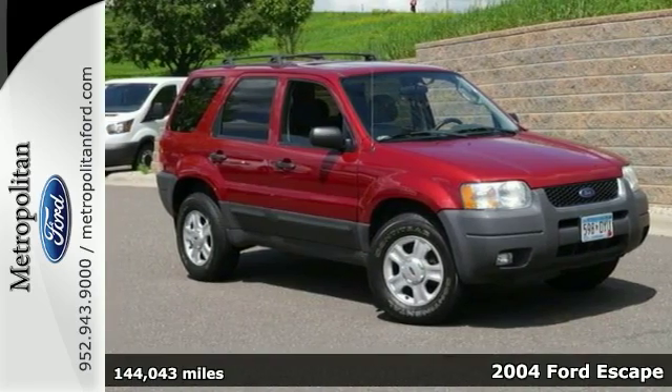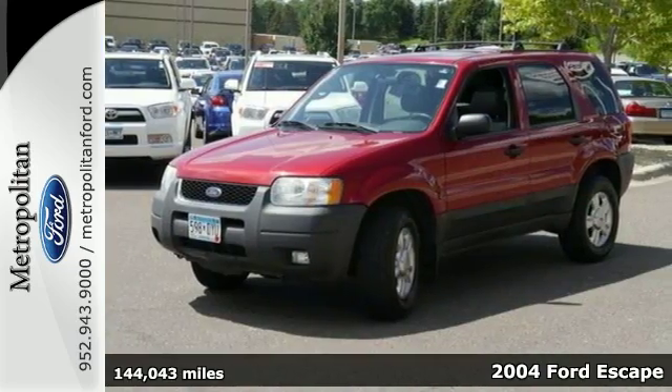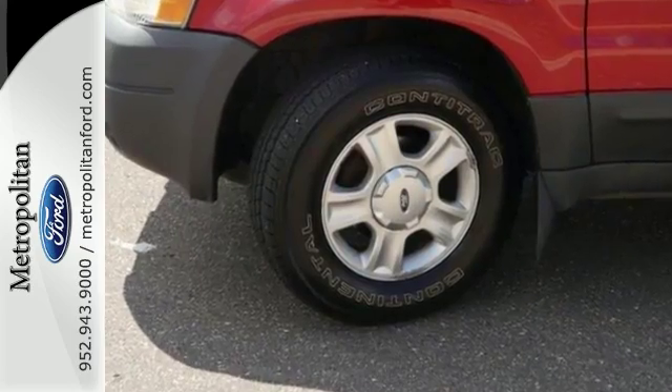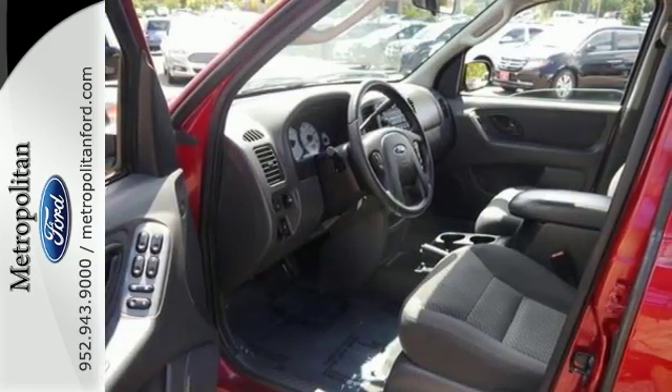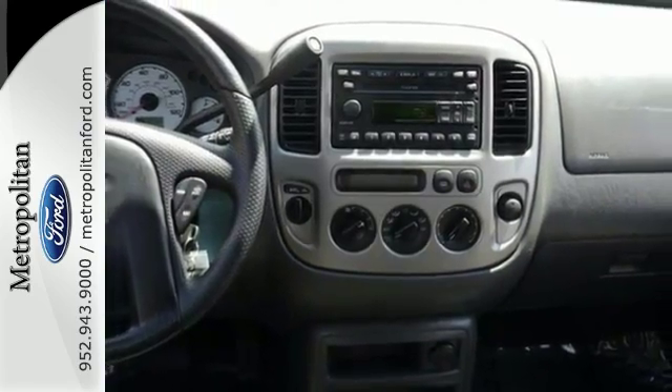Here's a 2004 Ford Escape. This Escape is designed for maximum comfort, convenience, and passenger and cargo flexibility. Features include keyless entry, power windows, locks and mirrors, a rear defroster and rear wiper, as well as a CD player. Ford gets it right with this compact SUV.